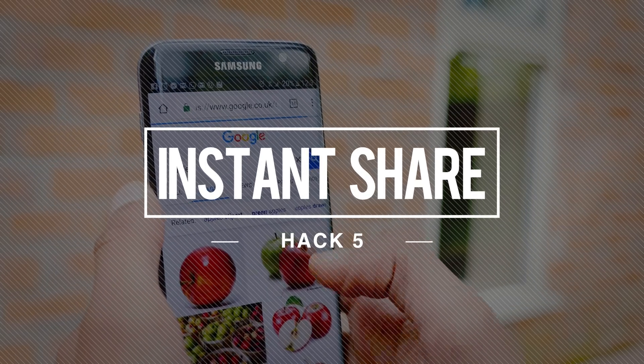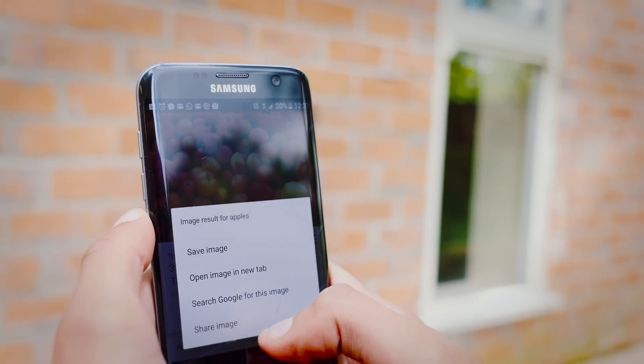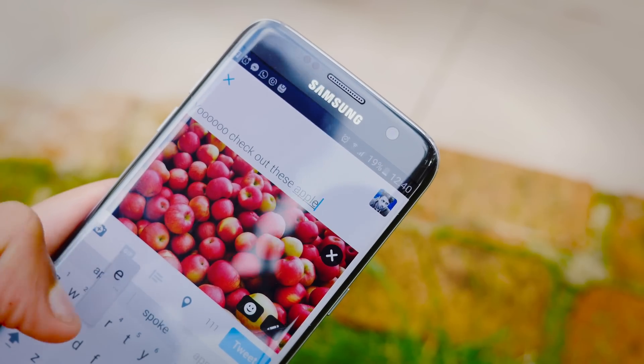Something a little more subtle that a surprising number of people didn't know: with the latest version of Android, you can instantly share images. If you just hold your finger down, there's actually a share button at the bottom, and if you press that, you can instantaneously send it to either your most popular contacts or an app of your choice.